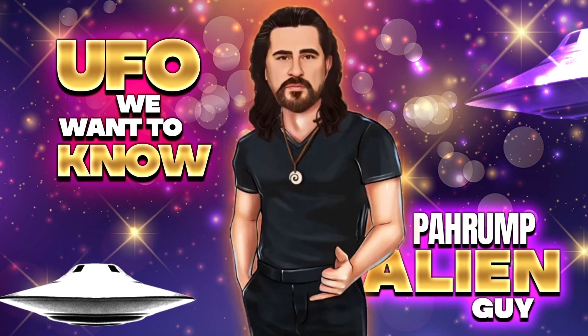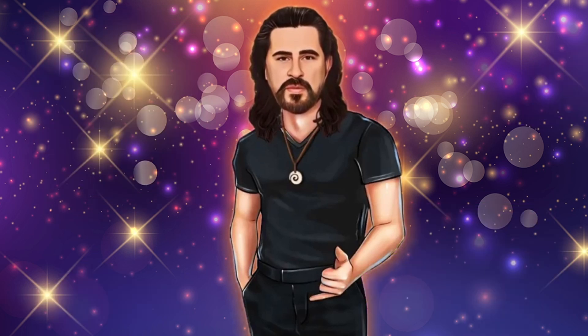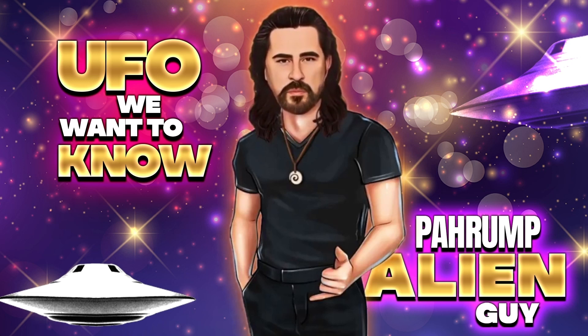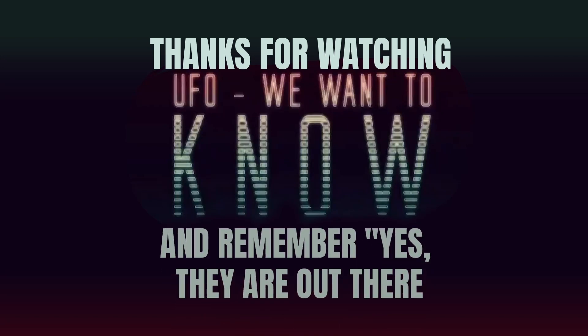I'm Joseph, the host and creator of UFO We Want to Know. Tune in every Saturday evening on KPVM Pahrump Channel 25.1 from 7 PM. You'll see never-before-viewed videos and photos taken by myself all over the world. Thank you for watching UFO We Want to Know, and remember — yes, they are out there.